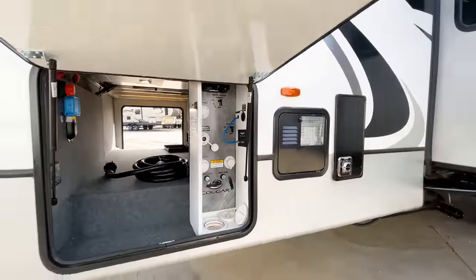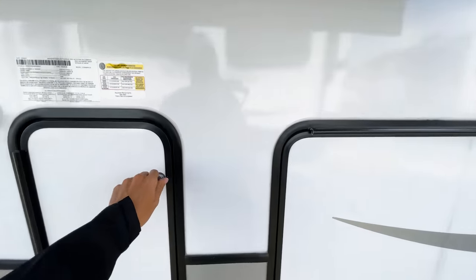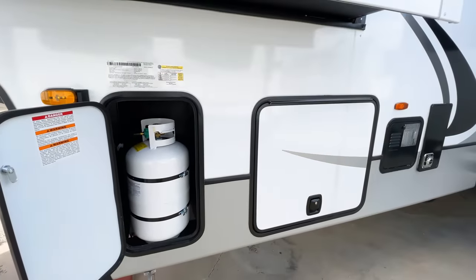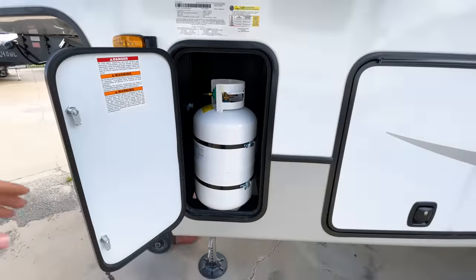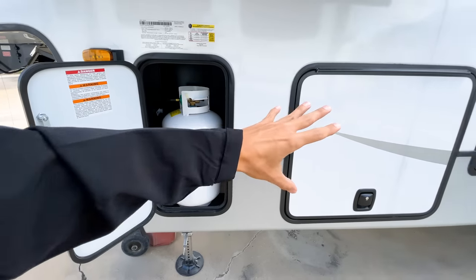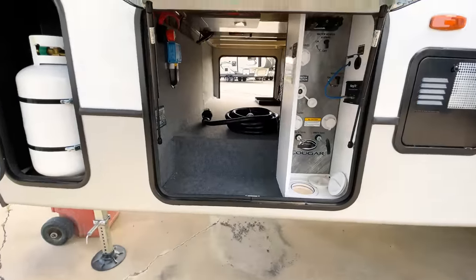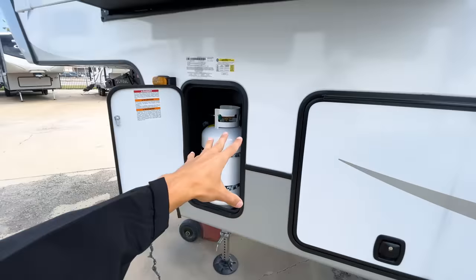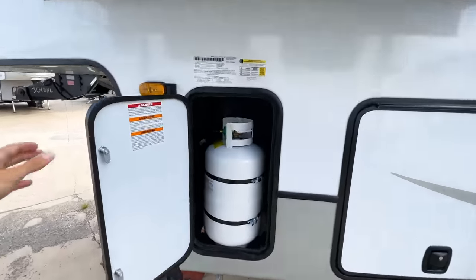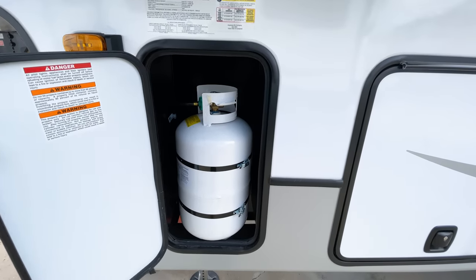This does have a six-gallon gas and electric water heater, so you have both sources to heat up your water and can run both at the same time if you need more hot water quickly. You're going to have one propane compartment here and one on the other side — the reason they split them is so you can have more consistent, same-size storage compartment doors on each side of the RV. Both are going to be 30-pound bottles.